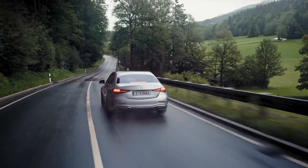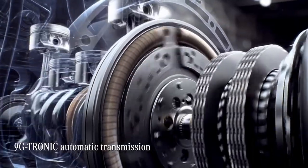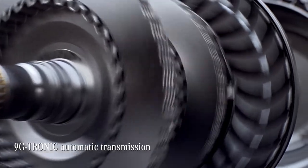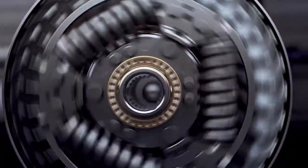And when braking, it recovers energy. All shifting is carried out smoothly by Mercedes' renowned 9G-Tronic automatic transmission, which now comes as standard for the first time in the C-Class.